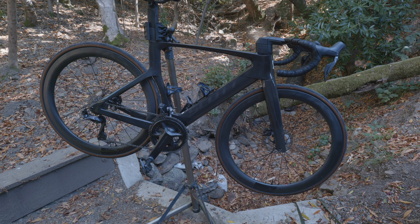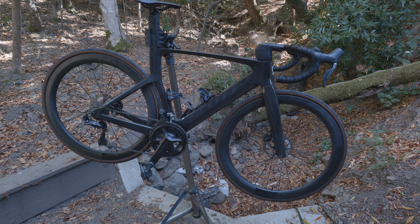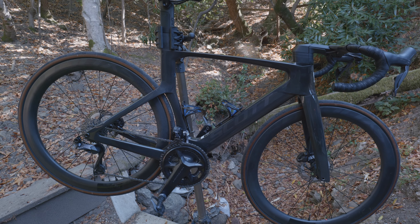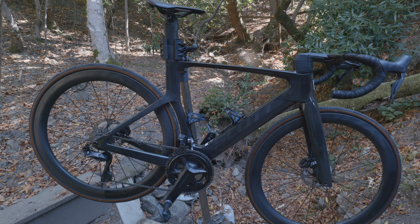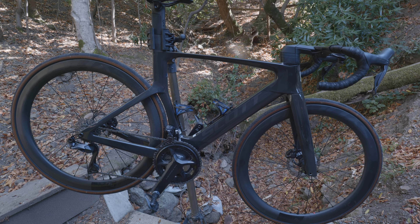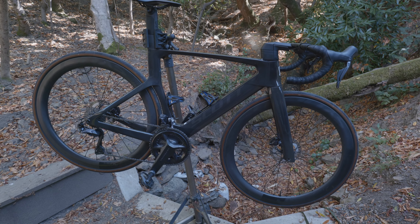As you can see, it's a Scott Foil — I believe the model is an RC10. I got it back in March, so I've put tons of miles in it. I think I've put about 6,000 miles and probably about 20 race days, so I feel like I'm pretty qualified to talk about this bike.